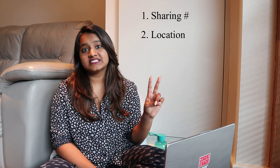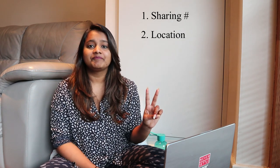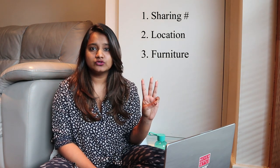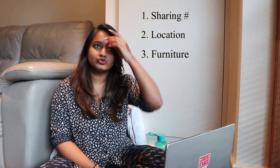There are three factors that determine your rent: first is the number of people you're sharing with; second is the location — close to your university, city center, or further out on the outskirts; and third is the amount of furniture available. Some landlords provide full cutlery, a toaster, and a kettle, while others provide nothing. The rent is lower when fewer amenities are included or when you share with more people.